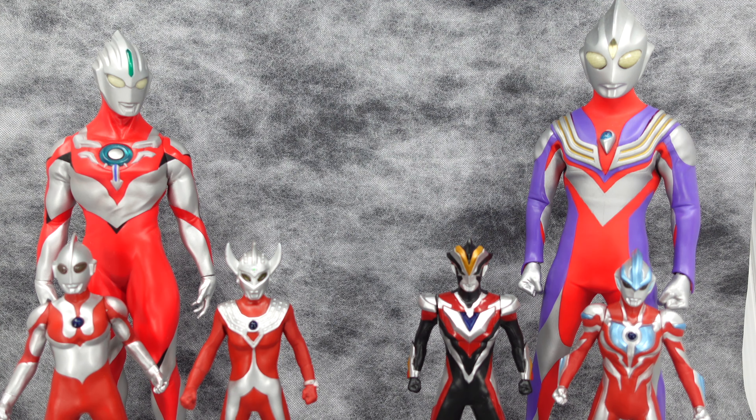As a big Ultraman fan, I was quite excited to hear Uniqlo is launching a new UT collection for the series to celebrate the 55th anniversary of the Ultraman franchise.